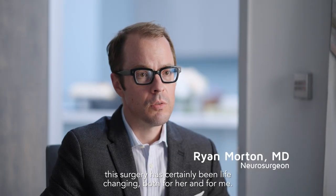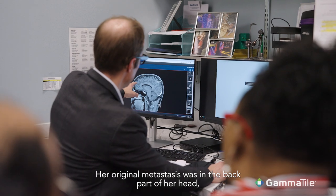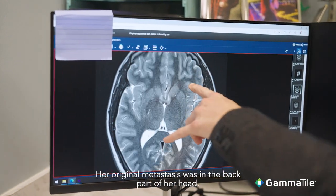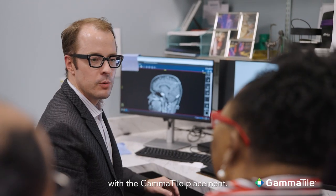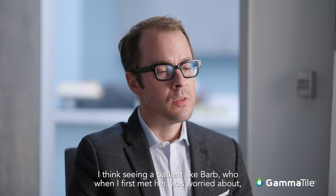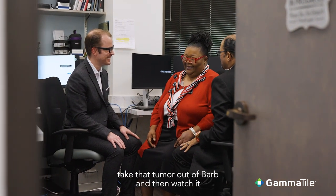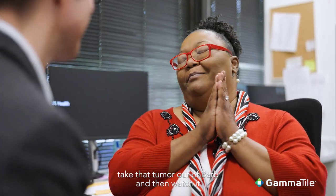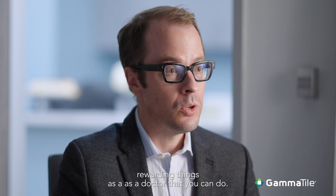For Barbara, this surgery has certainly been life-changing, both for her and for me. Her original metastasis was in the back part of her head, and that has had no evidence of recurrence since the re-resection with the GammaTile placement. Seeing a patient like Barb, who when I first met her was worried about living the next six months — being able to take that tumor out and then watch it not come back for over two years now has been one of the most rewarding things as a doctor that you can do.